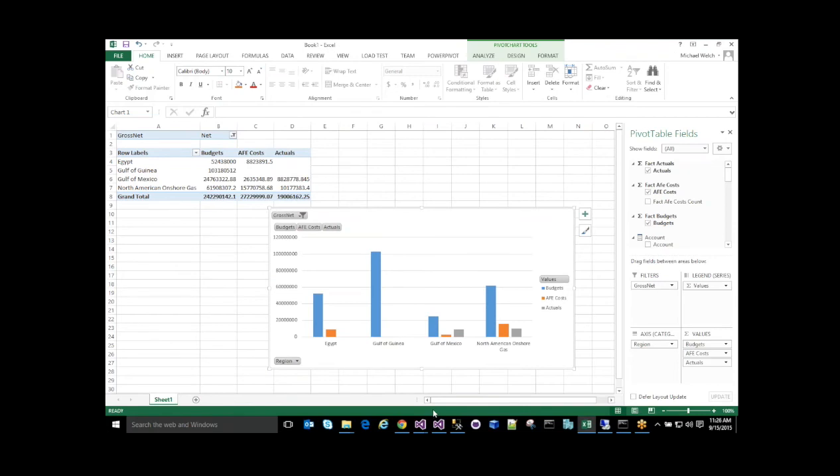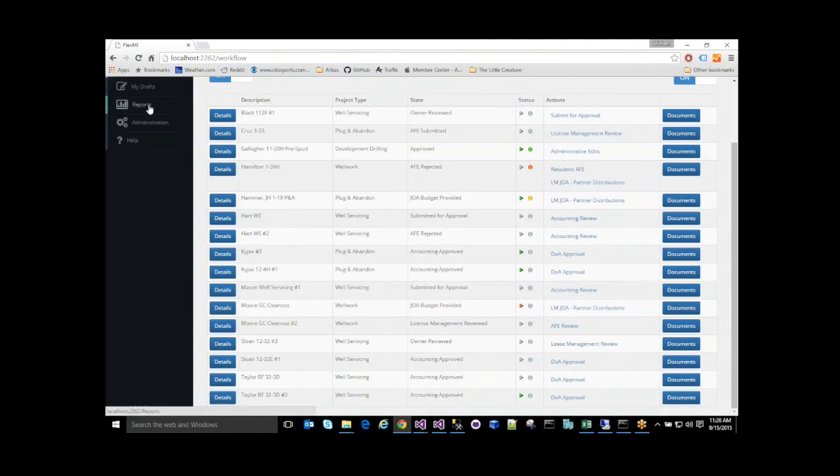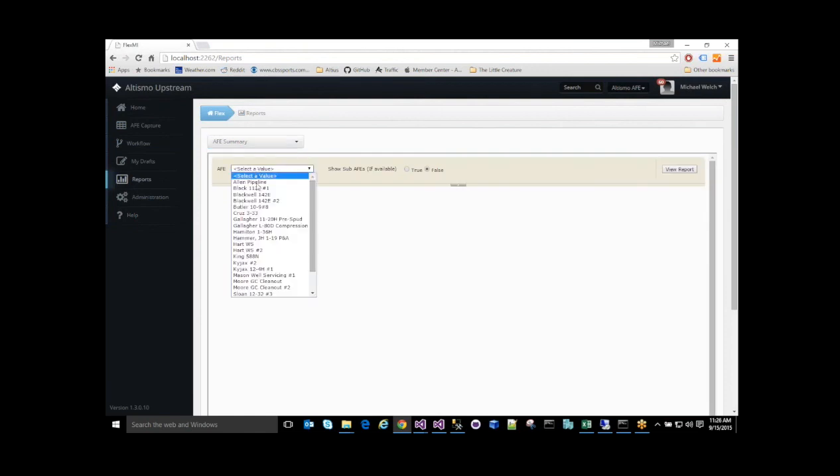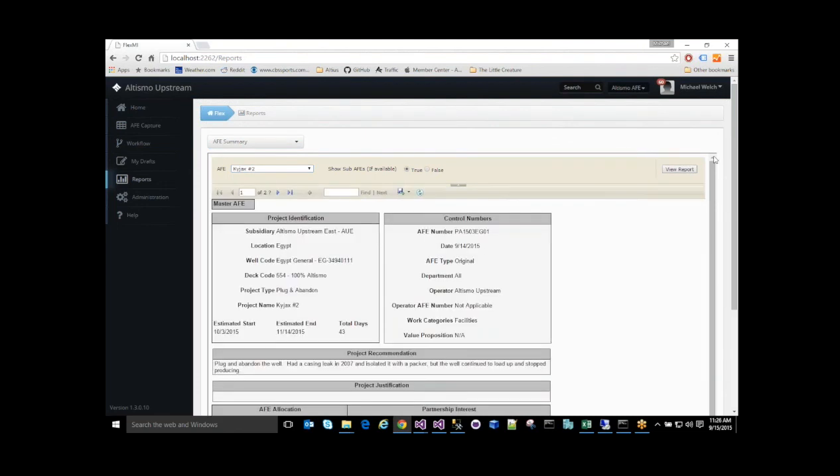These types of canned reports can be created and exposed to the Flex AFE Tracker for general consumption. If I navigate to my reports page, I can see an example of this with the AFE summaries. This ensures that all users can view the same data via a common reusable report, as this page would be accessible to anyone as configured. I hope this has been a useful demonstration of the power of utilizing Flex AFE Tracker to improve your digital maturity and increase business efficiency. With that, I will hand it back to Sarah.